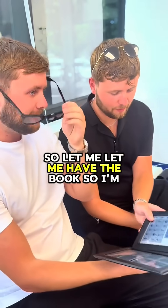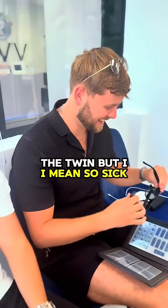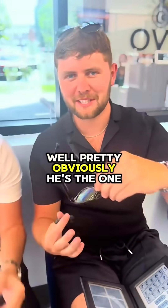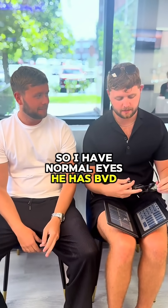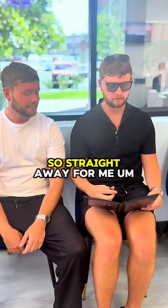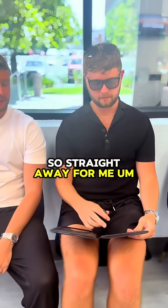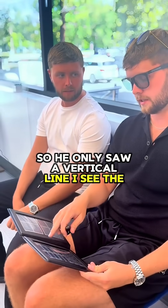So let me have the book. So I'm the twin — he's the one that has normal eyes. So I have normal eyes, he has BVD. Let me see how I see it. So straight away for me, I see the R, a plus and an L. So he only saw a vertical line, I see the plus.